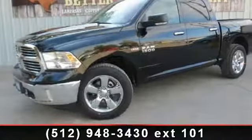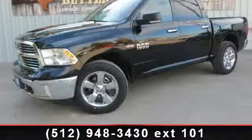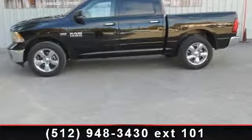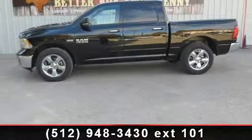Arrive in style with this 2014 RAM 1500. If you are looking for an automobile with great features, look no further. Enjoy these notable features: